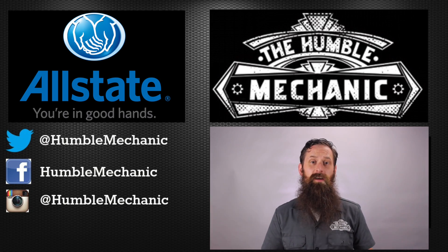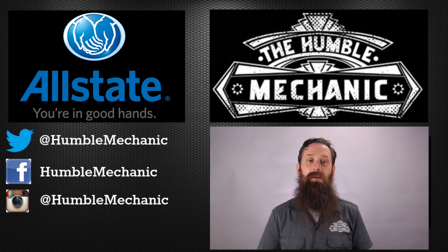All right guys, I'm going to go ahead and wrap it up there. If you have any questions, comments, or check engine light stories, feel free to post that down in the comment section below. If you want to check out more of my videos, head over to humblemechanic.com. You can also follow me on Facebook, Twitter, Instagram, and YouTube. Remember, when your check engine light comes on, don't necessarily panic, but I really don't recommend waiting too long to get it fixed because that can actually cause more problems. Thanks for watching, and I will see you next time.